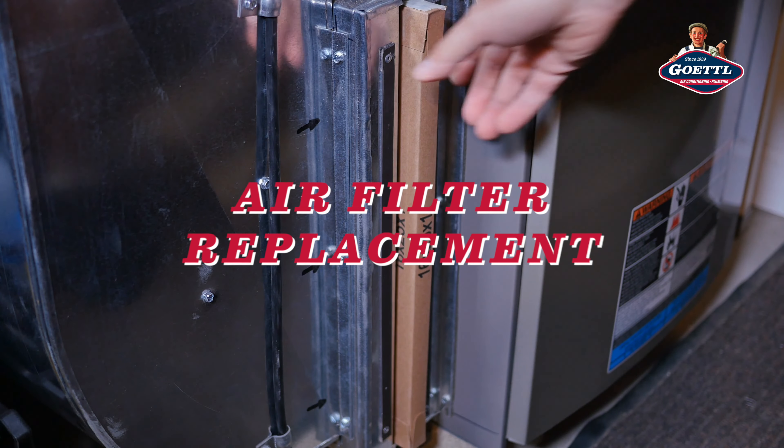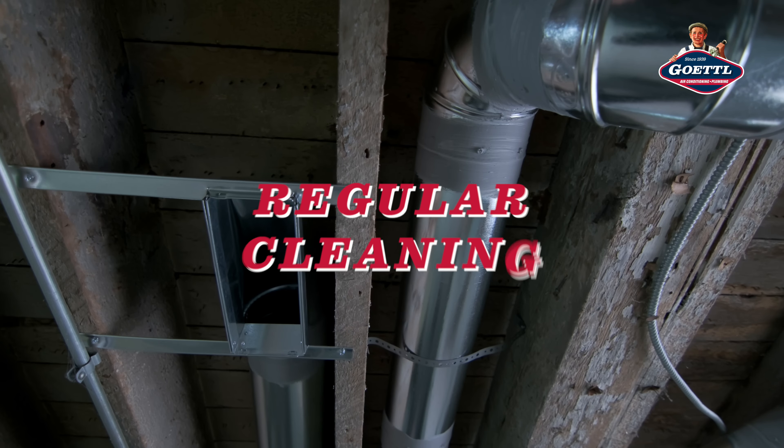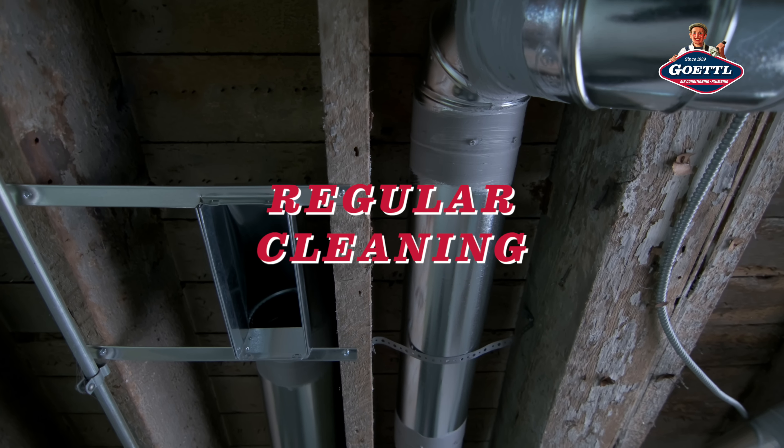In the spring, it's essential to give your HVAC system some TLC. Start by changing out your air filters — this improves air quality and helps keep your system running efficiently. And don't forget about your ductwork. Every few years, consider hiring a professional to clean it out, as dust, allergens, and pollutants can build up. Clean ducts mean cleaner air and less strain on your HVAC system.